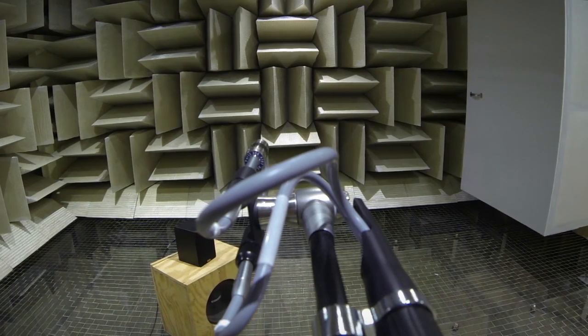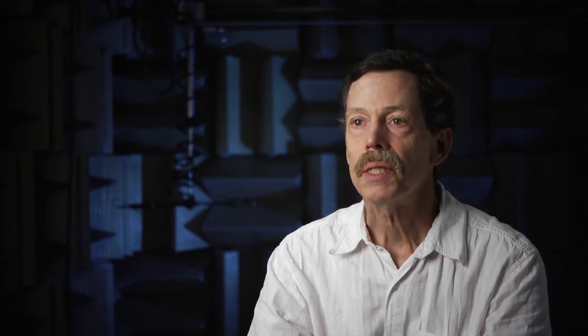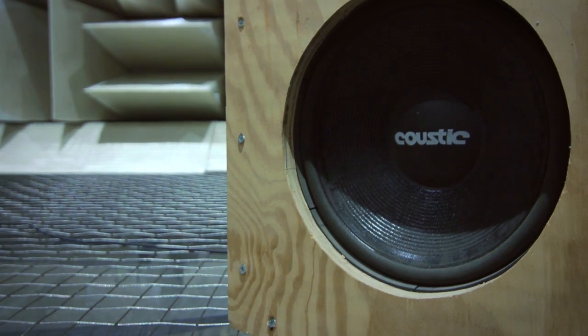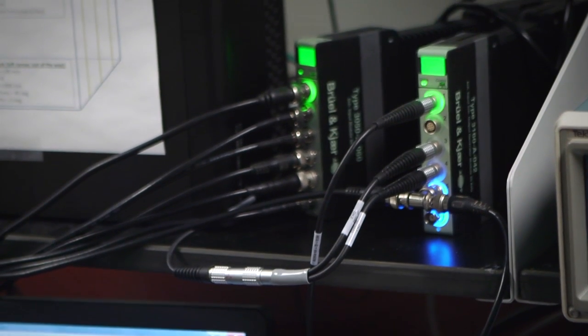Through computer control, you can scan sound fields. We also have a loudspeaker where we can play out sound. Once we set it up and plug it into the patch panel on the wall, we walk out of the chamber, shut the doors, turn out the lights, and then take the data outside.